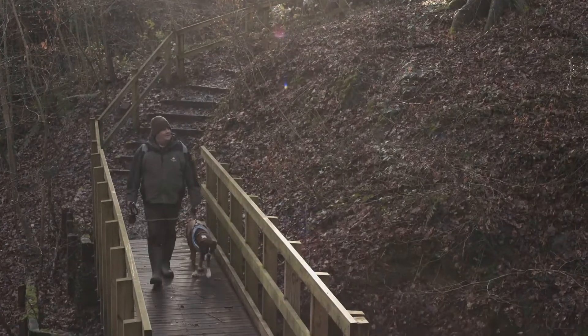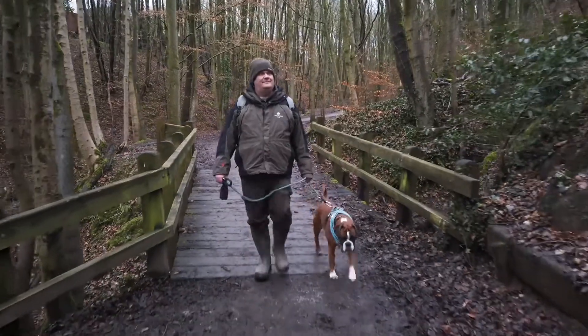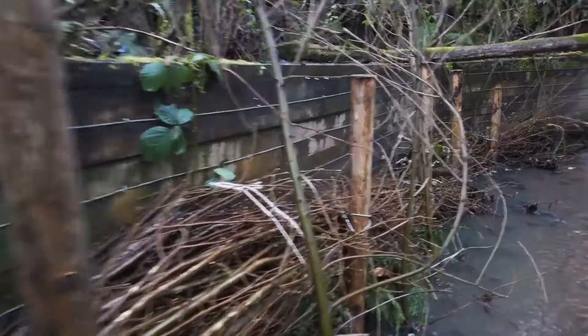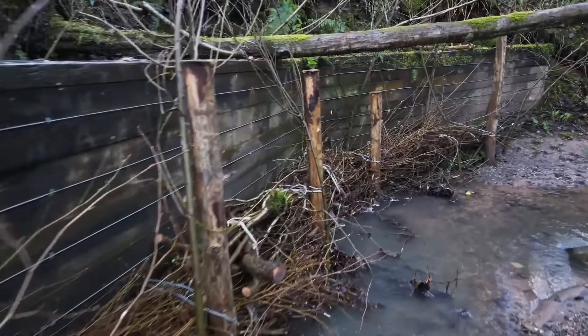We've had some generous funding from Veolia Environmental Trust, and that money has been vital to complete the work we've needed to do — the culverts and bridges that we've fitted, and also the slow the flow works we've undertaken along the brook. That support has been vital.